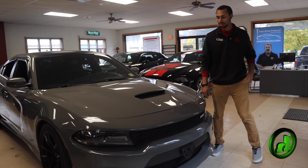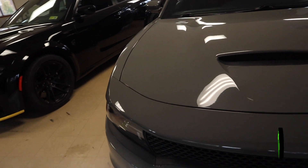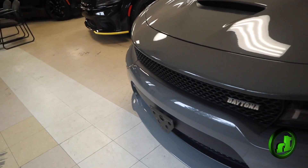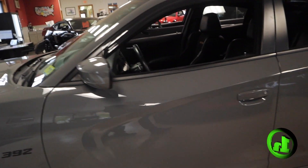Hey Parker, this is Gabriel from Handy Cars. I heard you had an interest inquiry on this 2017 Dodge Charger. It's a beautiful car — I love the gray. I'm gonna do a quick walk around to show you the condition of this vehicle.